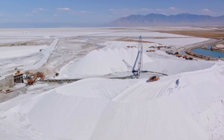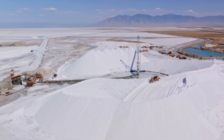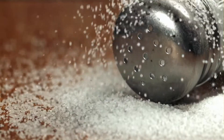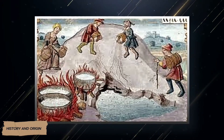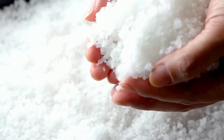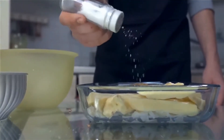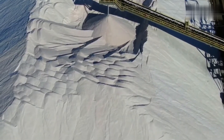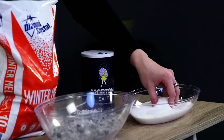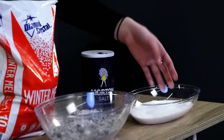Today we will step inside a modern factory where traditional knowledge meets cutting-edge technology. The use of salt spans thousands of years. In ancient times, white salt was obtained manually by evaporating seawater or collecting crystals from salt lakes. Today, most white salt is produced from underground salt beds formed millions of years ago when ancient seas dried up.